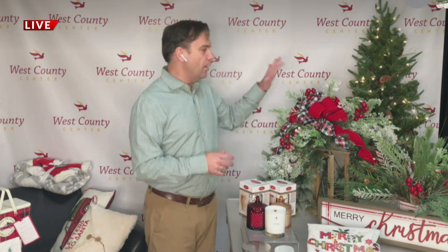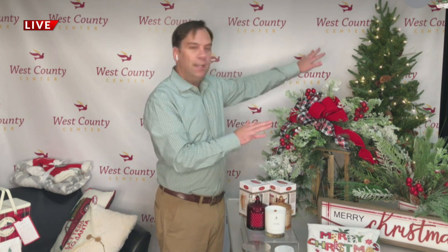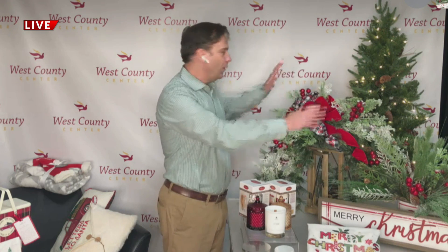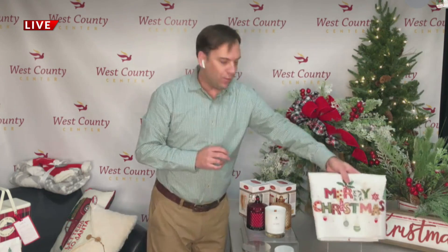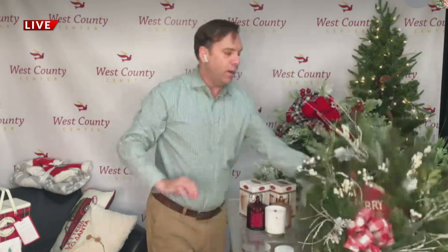Moving on to a wonderful home store called Home Sweet Home — it's level one right outside of Nordstrom. You'll see all of these floral and greenery displays they have, lit trees, a wonderful lantern with ribbon and berries, table displays, table runners. Don't forget about signs — this is a great time where people always have fun holiday signs around their house. They even have wreaths as well. That's all from the Home Sweet Home store.